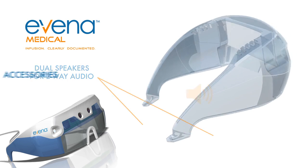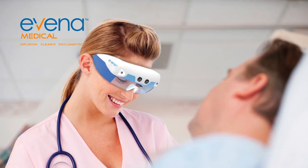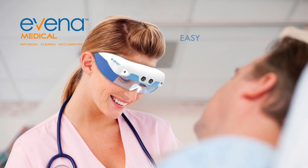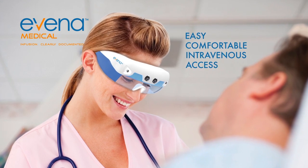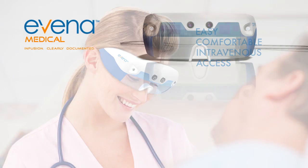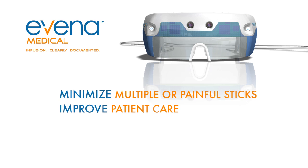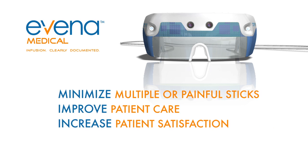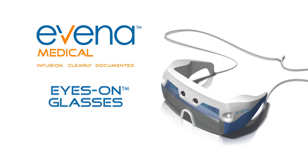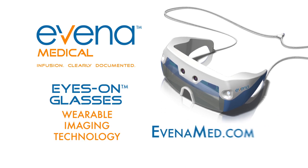Eyes On glasses from Evina — because easy and comfortable intravenous access is important to patient satisfaction. Experience the clear advantage: minimize the need for multiple painful sticks, improve patient care, and increase patient satisfaction. For more information on Evina medical glasses or other Evina imaging systems, visit AvenaMed.com.